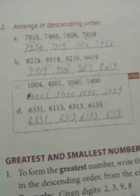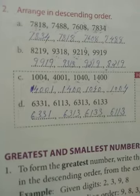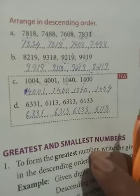That's all for today. I will teach you the greatest and smallest numbers in the next video in this session. Compare your answers with what is shown here. If you have any doubts, you can personally message me on WhatsApp. Thank you.